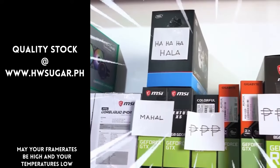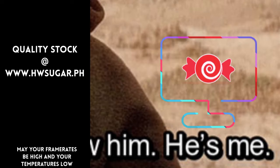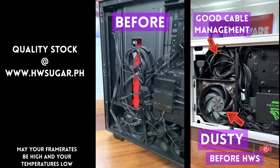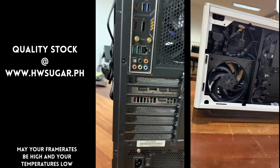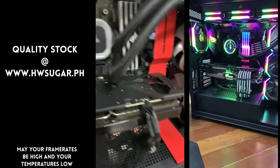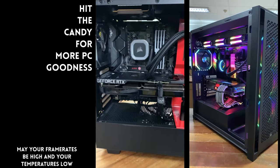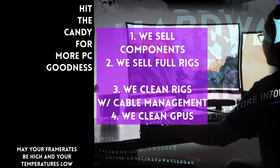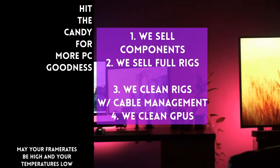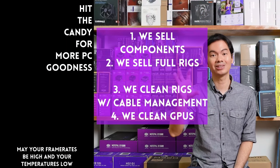Paminsan, may nagtatanong kung may kilala ba kaming computer shop na trusted na hindi ka lolokohin. Actually, meron — kami. Full-service PC store ang Hardware Sugar. Nagbabenta kami ng PC components, nagbabenta rin kami ng fully-assembled rigs. We clean computers, kasama na rin yung excellent cable management namin and CPU cooler repasting sa cleaning. We also clean and repaste GPUs. Nasa Makati yung physical store namin and you can also buy from our site, www.hwsugar.ph — na 100% palaging up-to-date yung inventory dun. Kung in-stock yung item sa amin, available yun sa site. We also ship nationwide. Thanks for watching and maybe one of these days, magkita tayo sa shop.